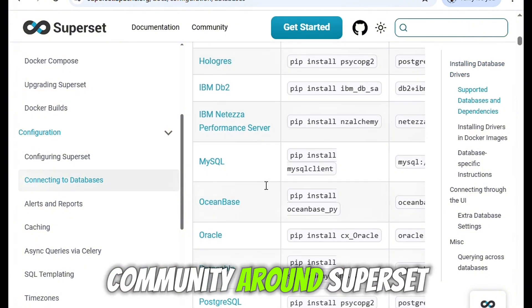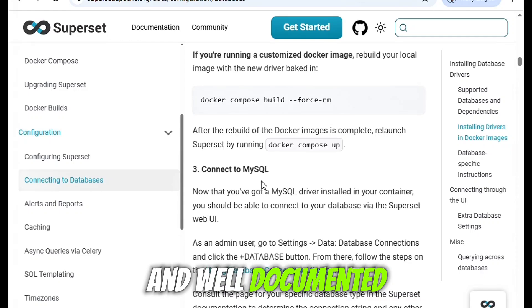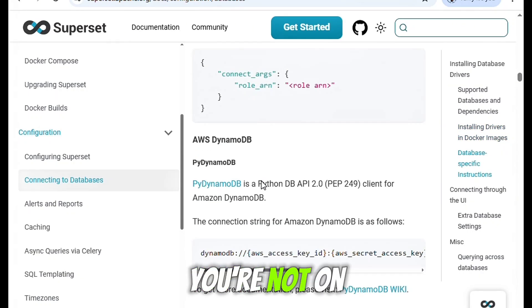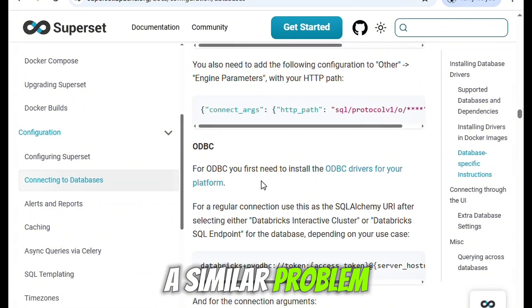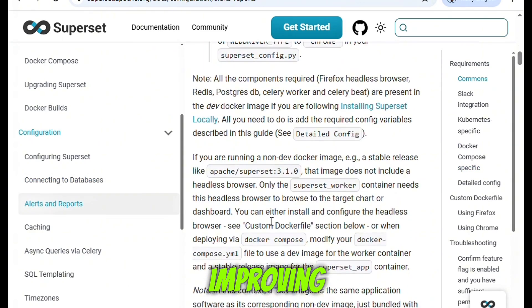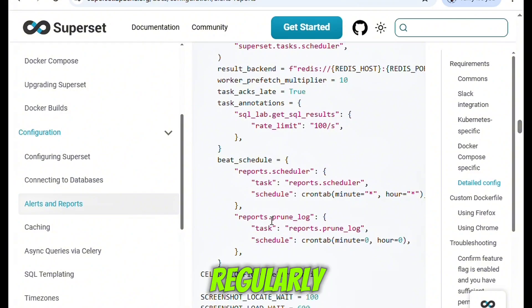The open-source community around Superset is another huge plus. It's actively developed and well-documented, and if you run into issues or want to customize behavior, you're not on your own. Between GitHub, Slack, and community forums, there's always someone who has solved a similar problem. This pace of development means the platform is constantly improving — new features, new connectors, and better UX tweaks arrive regularly.